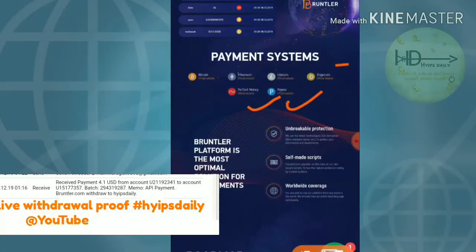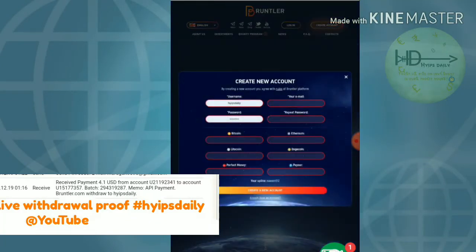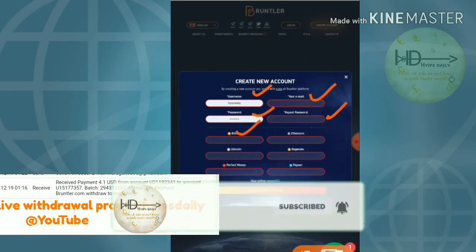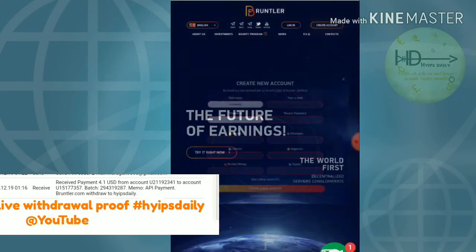Now let me show how to get started with this site. Just click 'Create Account' — it redirects you to the sign-up form. You have to enter your username, then choose a password, then enter your email ID and confirm the password. Then choose your payment ID — enter your Bitcoin ID, Ethereum ID, Litecoin address, Dogecoin address, Perfect Money, or Payeer. Then hit 'Create Account' and your account will be created.